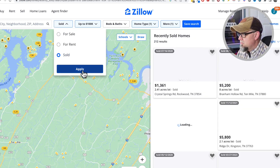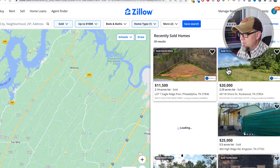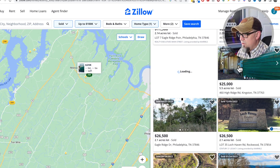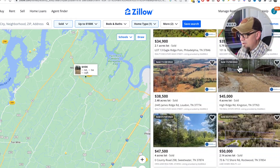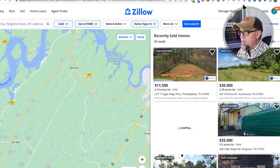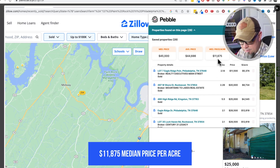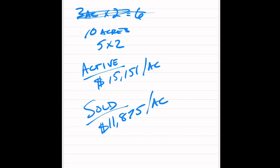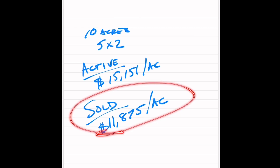Next, I'm going to switch to solds, apply, and do sold in the last six months. There are 29 — that's good. Using that Pebble scraper again on the solds, it gives me a median price per acre of $11,875. So I've got active comps at $15,151 per acre, and sold comps at $11,875 per acre. When I have two different numbers, I go with the lower one because I'm always going to be conservative.